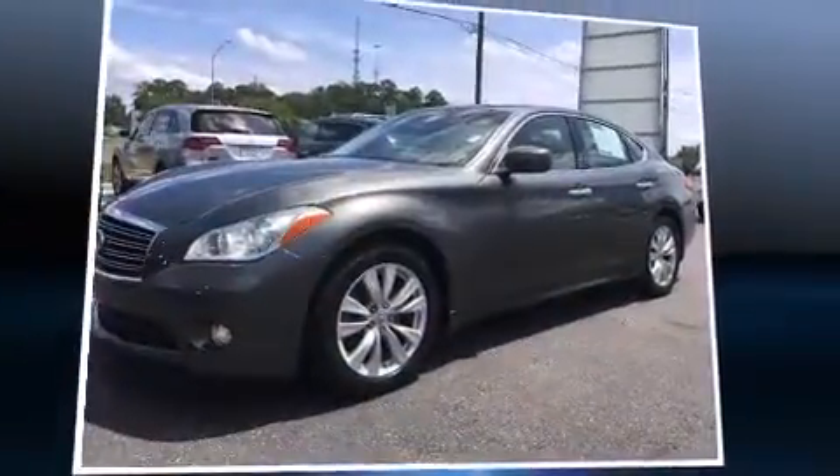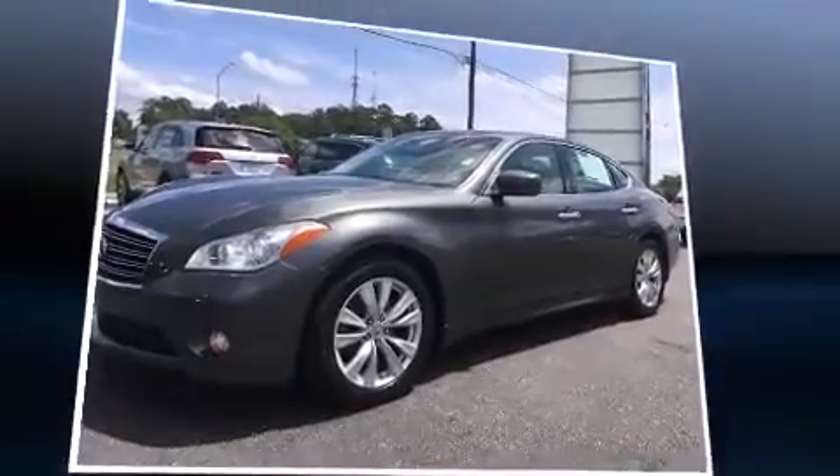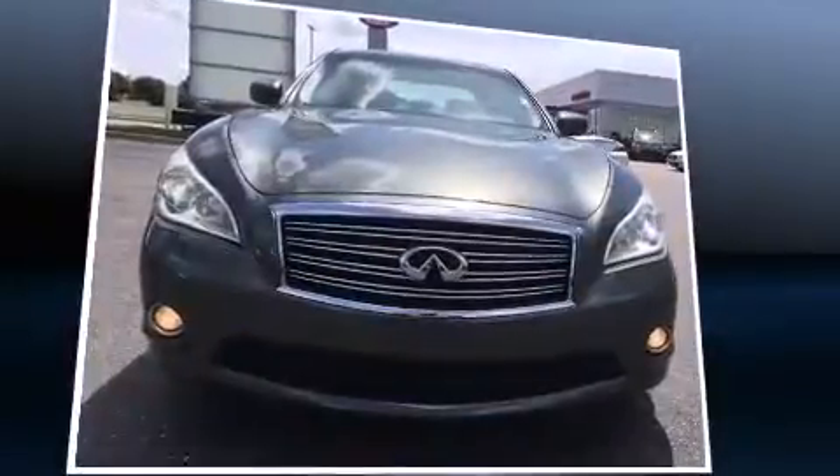Familiarize yourself with the 2011 Infiniti M37. This four-door, five-passenger sedan has not yet reached the 100,000-mile mark.